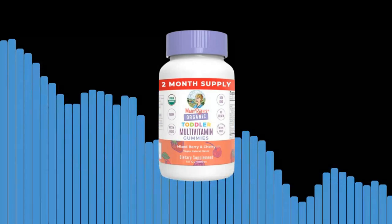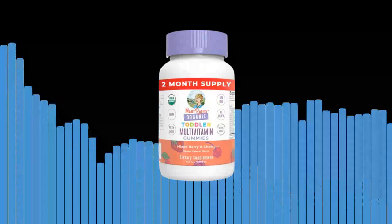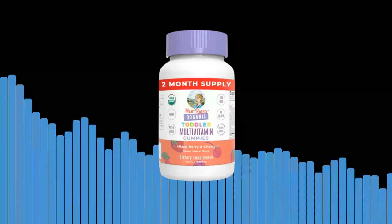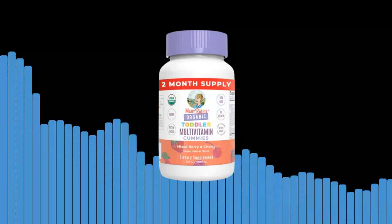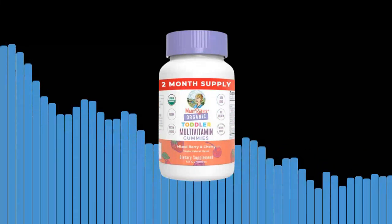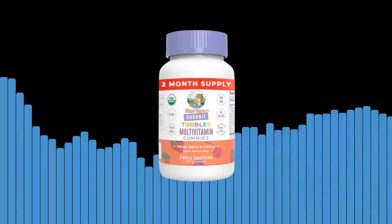Introducing Mary Ruth Organics Organic Toddler Multivitamin Gummies, the perfect addition to your little one's daily routine. As a parent, we understand that your child's health and well-being are of utmost importance to you. That's why we have carefully crafted these delicious gummies to provide your toddler with all the essential nutrients they need to thrive.